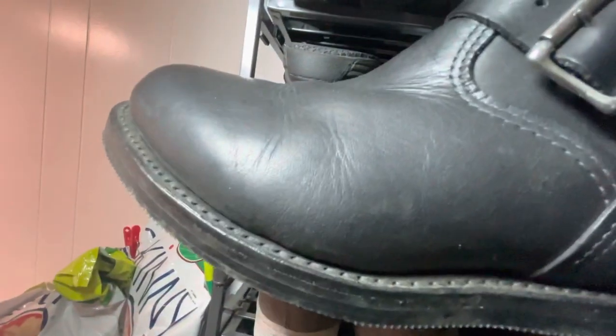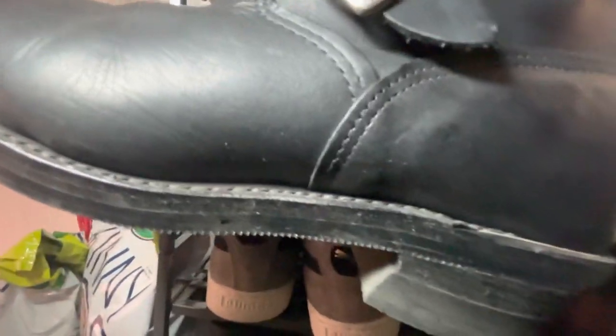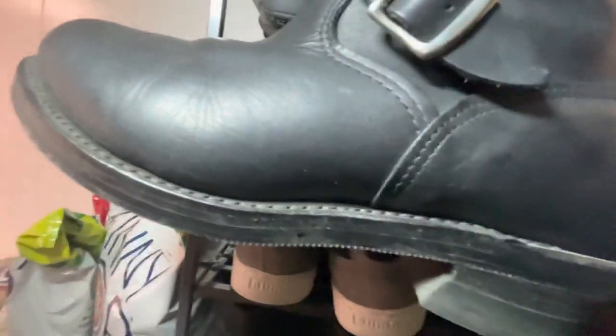It's a non-steel toe. It's not available anymore, so glad I bought it. This is all I need from an engineer boot — this one here. It's tough, not afraid to get it dirty, wear it anywhere.